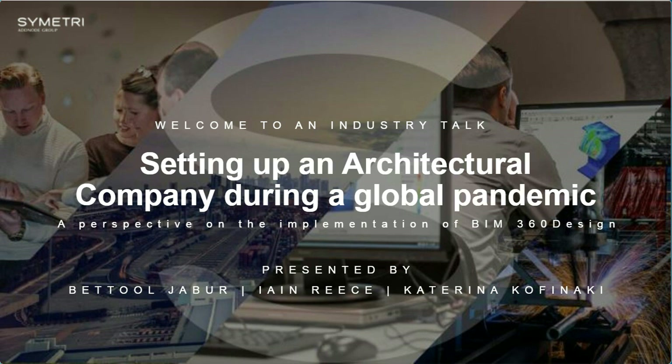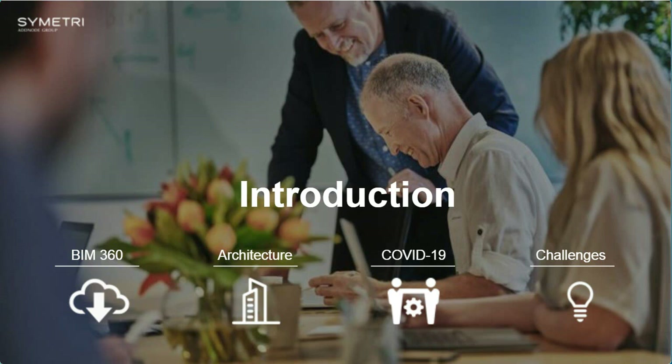My name is Vital Jabor. I'm a Chartered Architectural Technologist and a BIM Application Specialist at Symmetry. Welcome to 'Setting Up an Architectural Company During a Global Pandemic.' Today's topics are to do with BIM 360 and how setting up a company during COVID-19 is one of the main impacts we've had within this particular industry talk.